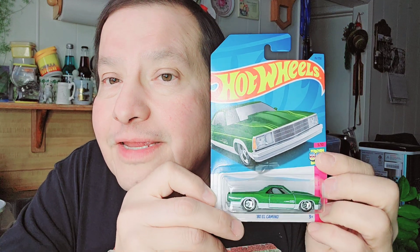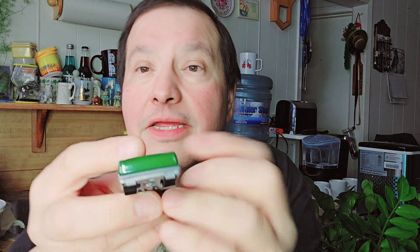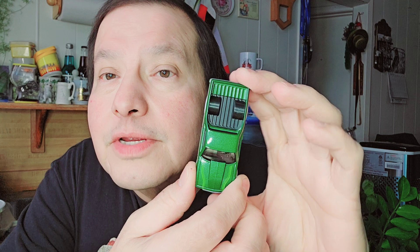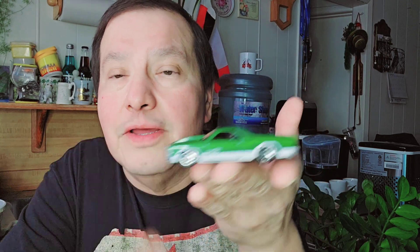Then the next one is the '80 El Camino. I found some nice Hot Wheels. There's the cardboard, there's the bubble, then there's the '80 El Camino. Look at the colors — the green, gray bottom. And then the big open back there. 1980 El Camino.